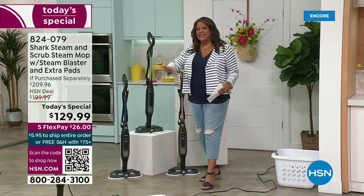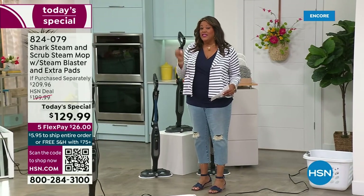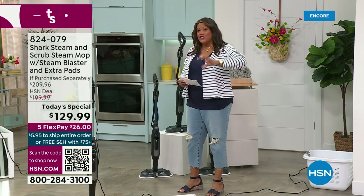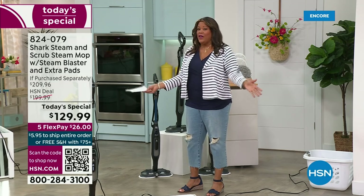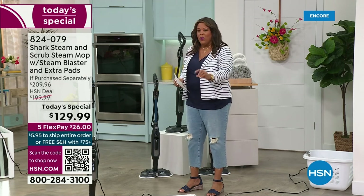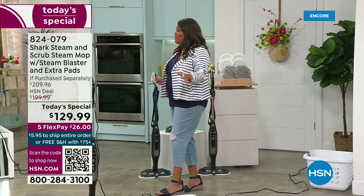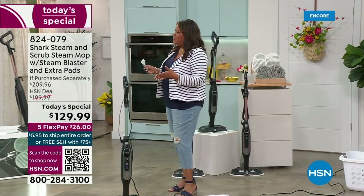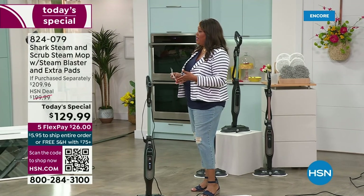I want you to get this home today. If you're serious about having a pristine, clean floor — and I know you are — this is a practical purchase. This is something that you need. This is an investment in your home, and I say it's an investment in your health because the power of steam is removing 99.9% of all bacteria. We just got over the pandemic and we're all concerned about germs.